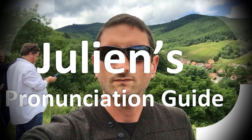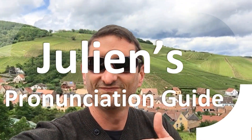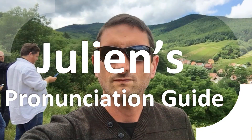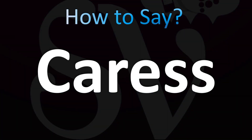You are looking at Julian's pronunciation guide, where we look at how to pronounce some of the most mispronounced words in the world. How do you say what you're looking for today? Let's learn how to pronounce this word in English.